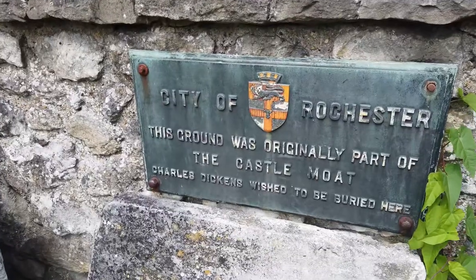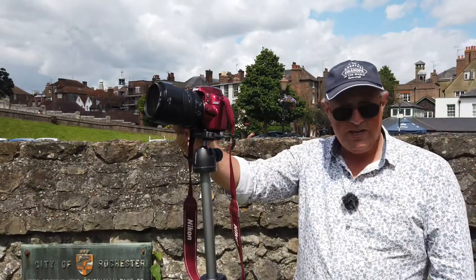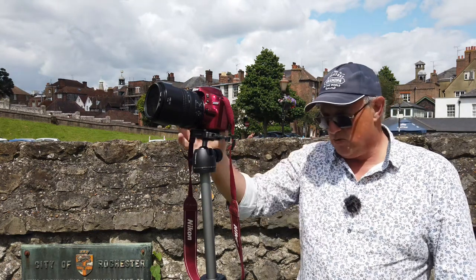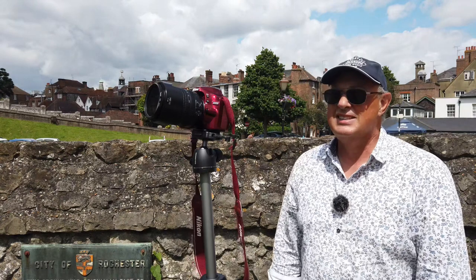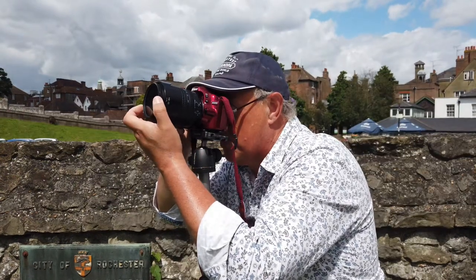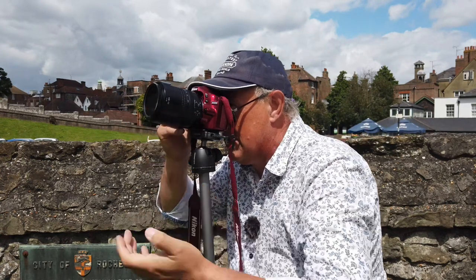Did you see the sign? This ground was originally part of the castle moat, so I'm stood in the castle moat. It's a rather easy shot — f8. No, let's go for f11. The sun is quite bright. Drops the speed down to 180. Simple as. It looks lovely with that blue sky. I wonder if I could tweak that blue sky with the polariser, really enhance the darkness and the clouds. Yeah, we'll go for that shot.